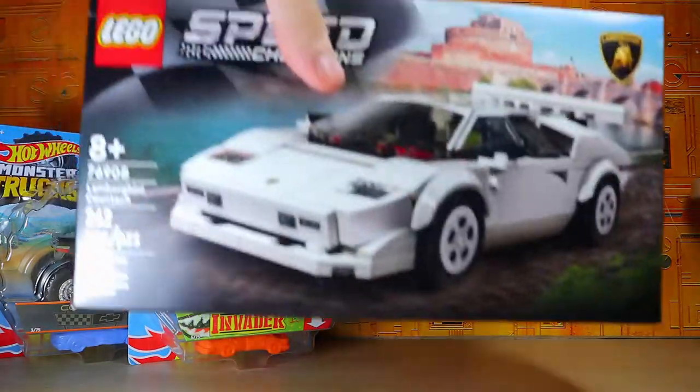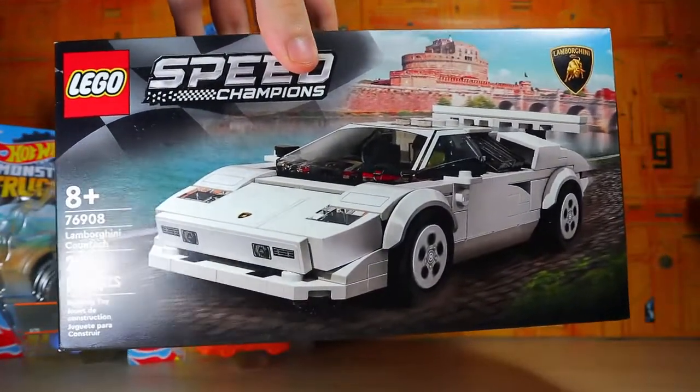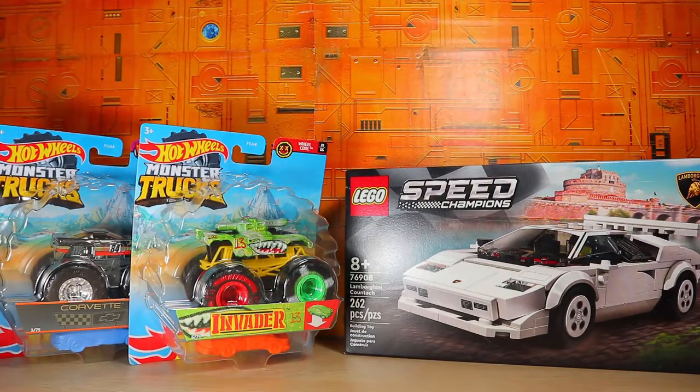We also have the Lego Speed Champions Lamborghini Countach, and as a Transformers fan, this reminds me of Sideswipe, so I really got into that. But also the Lamborghini Countach is just a nice classic vehicle, so why not? Moving right along.